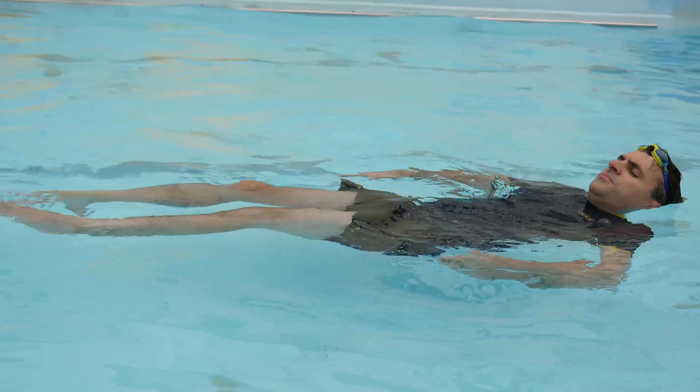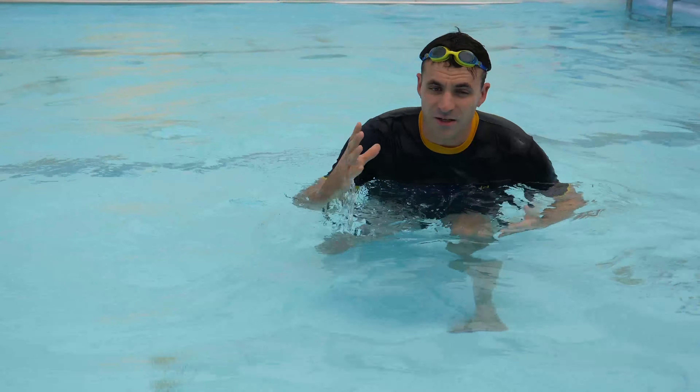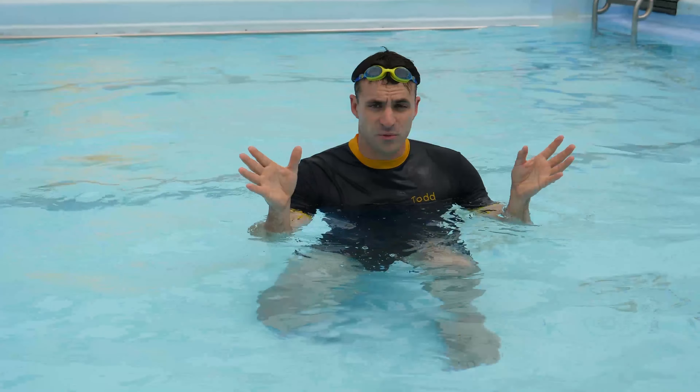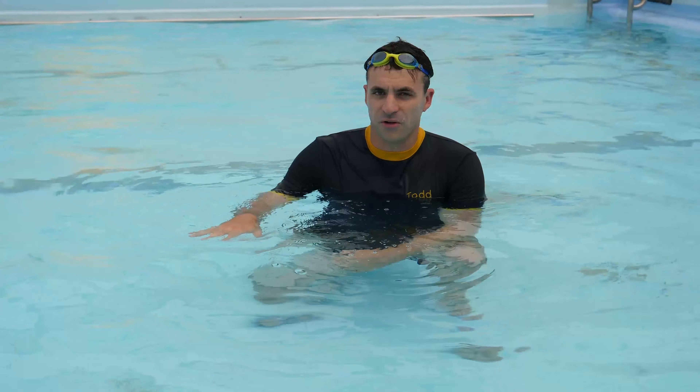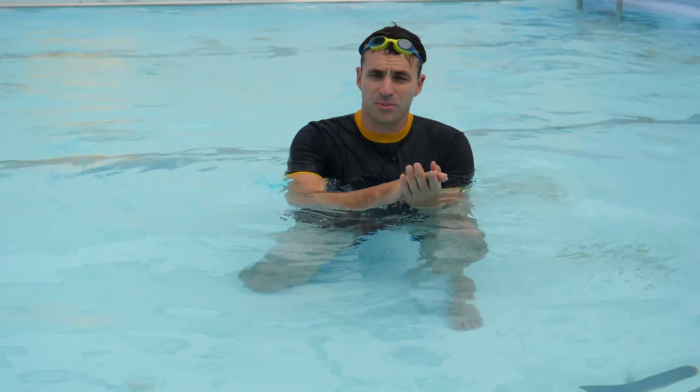Survival float is up on your back like this. The advantage of treading water is you're a bit more vertical and you can see what's going on, but it definitely uses more energy than a survival float. So if you've got to stay put for a long time in a rip, wherever, survival float's the way to go.